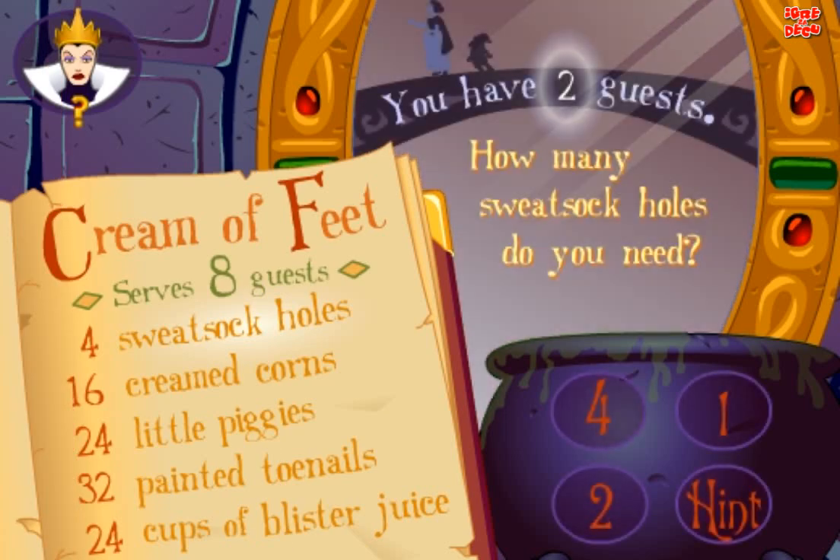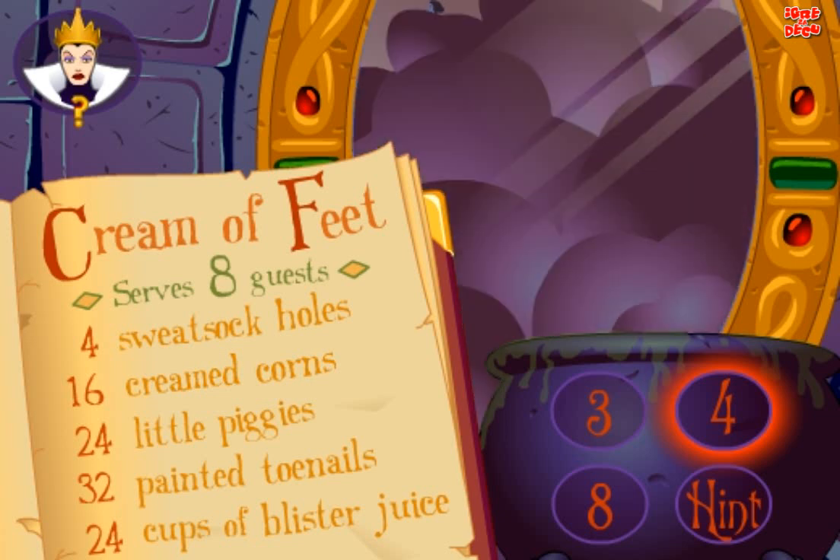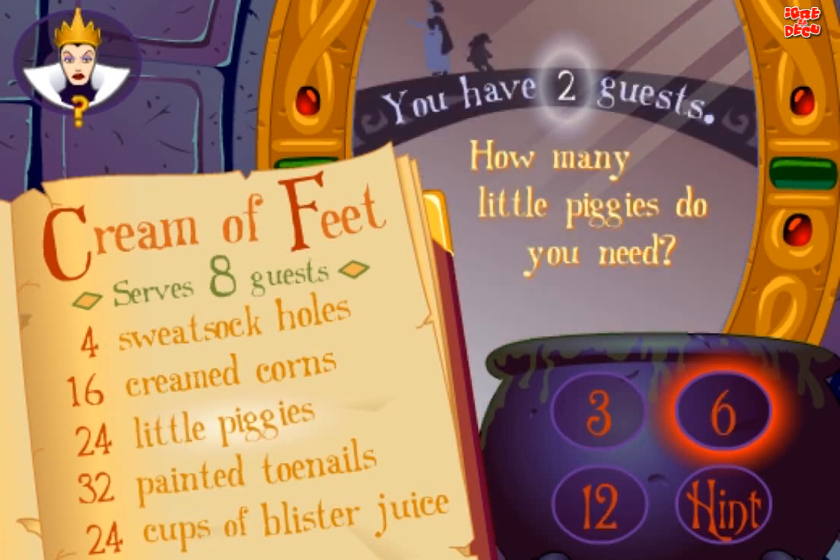Yes! Cream of Feet serves eight guests. You have two guests. How many sweat sock holes do you need? Try again! Try again! Good! How many creamed corns do you need? Yes! How many little piggies do you need? Good!